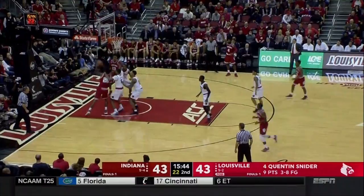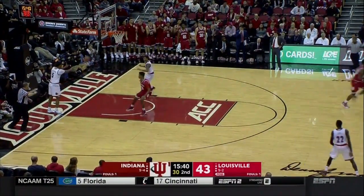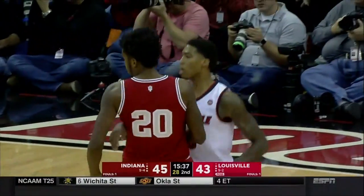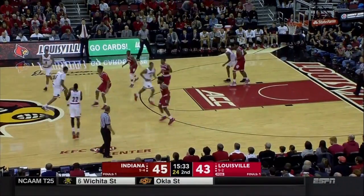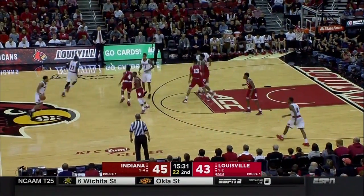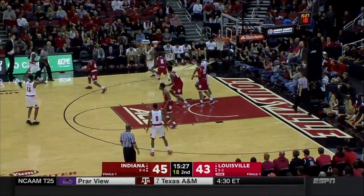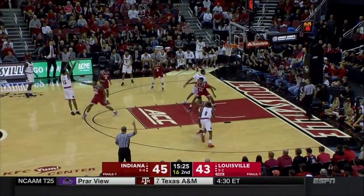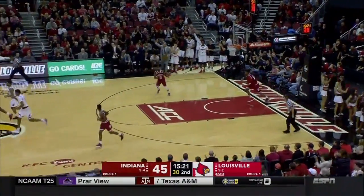Davis banging down low, finishes strong — just strength over length, going right into Malik Williams with Spaulding coming up from the weak side. We saw Indiana play Duke 10 days ago — Duke won the game, but in the second half Davis took over for a while, scoring over and over again. Didn't knock down his free throws, but he was a lot to handle down low.